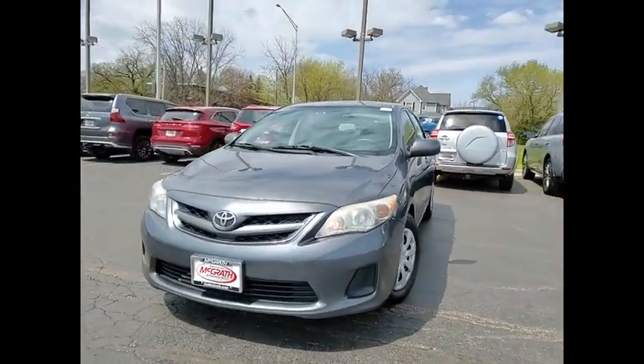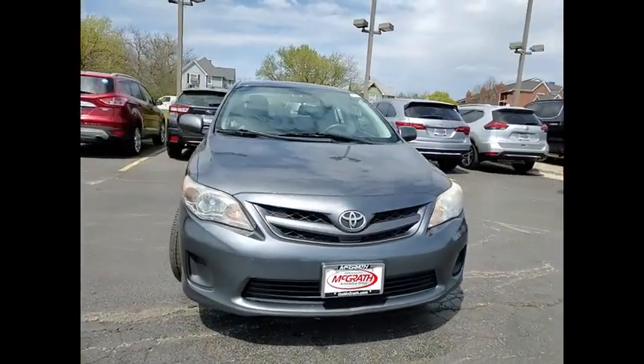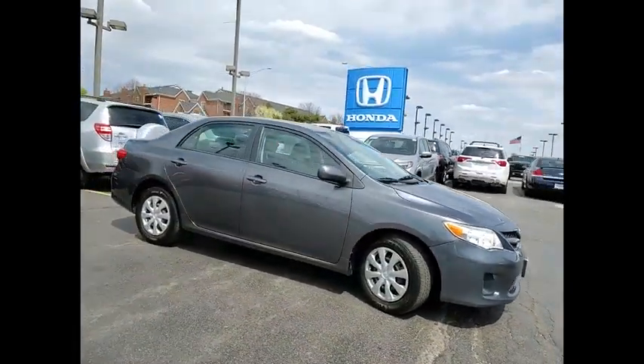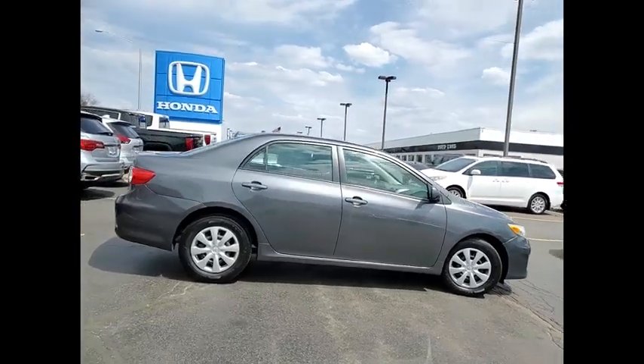Come test drive the 2011 Corolla. The Corolla is still a great option for those who want dependability, comfort, and value. This vehicle has less than 145,000 miles.